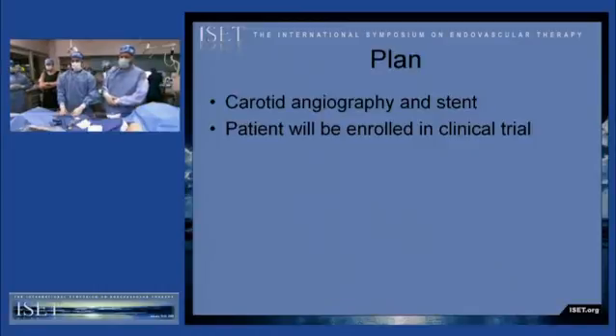Our plan is to perform carotid angiography and stent placement within his right internal carotid artery. Furthermore, he's going to be enrolled in a clinical trial following stent placement.